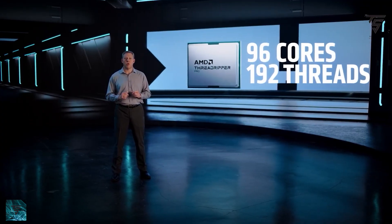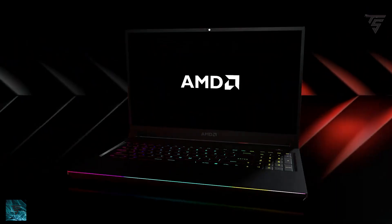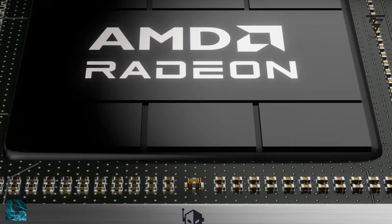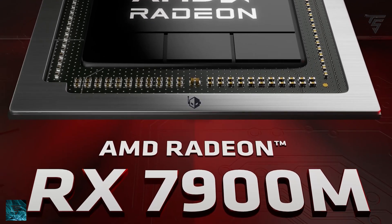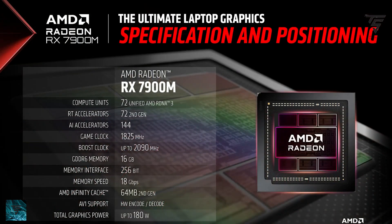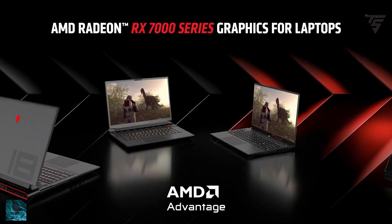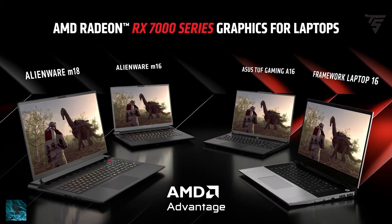These 96-core parts are truly insane. Next up, AMD has released its RX 7000 mobile series. The RX 7900M comes with 72 RDNA 3 compute units, which is 4,608 stream processors, 16GB of GDDR6, and up to 180W TGP.